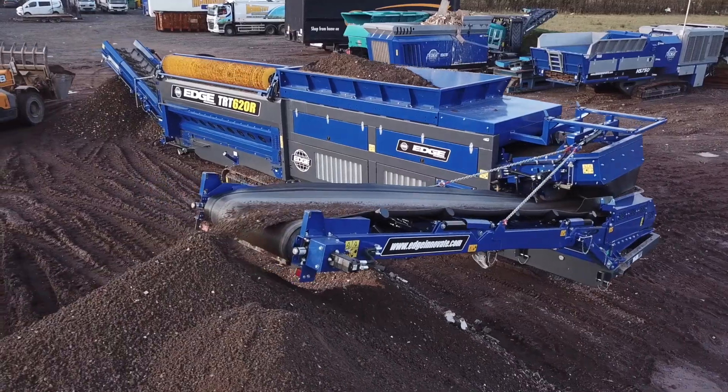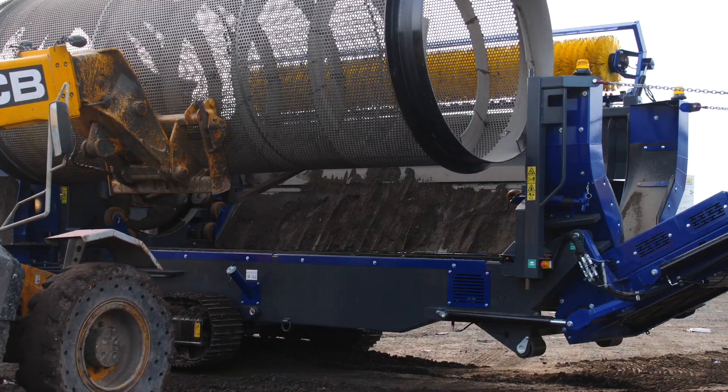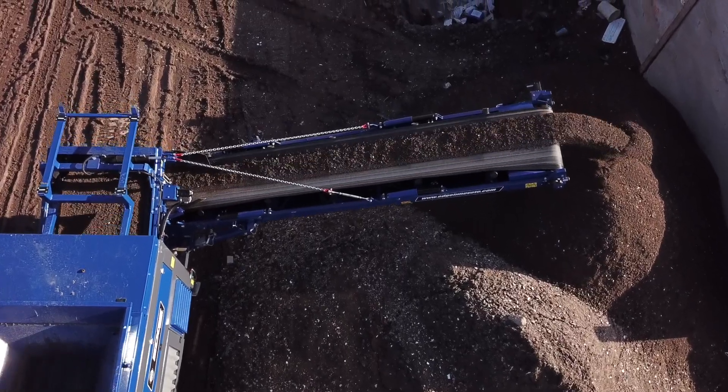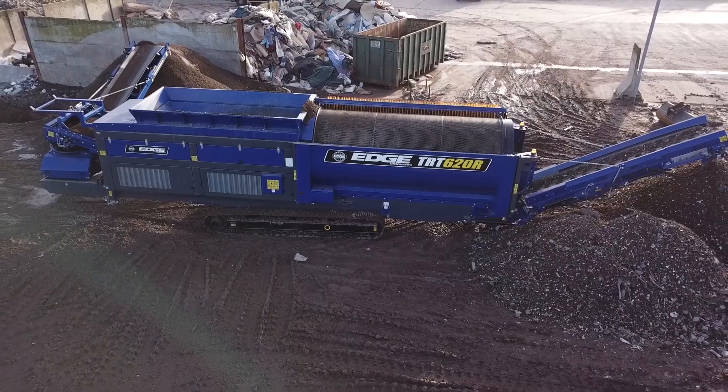With superior stockpiling ability, efficient screening, intelligent load management, and quick drum exchange, the Edge TRT620R is your perfect screening partner. The Edge TRT620R – all the expected benefits of a 620 trommel and more.